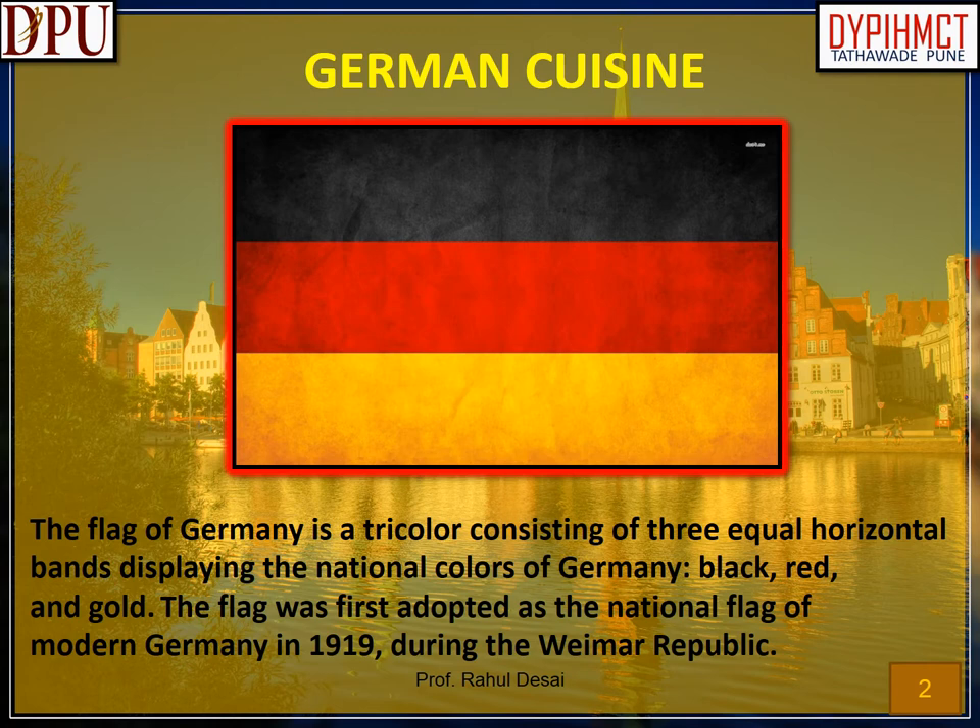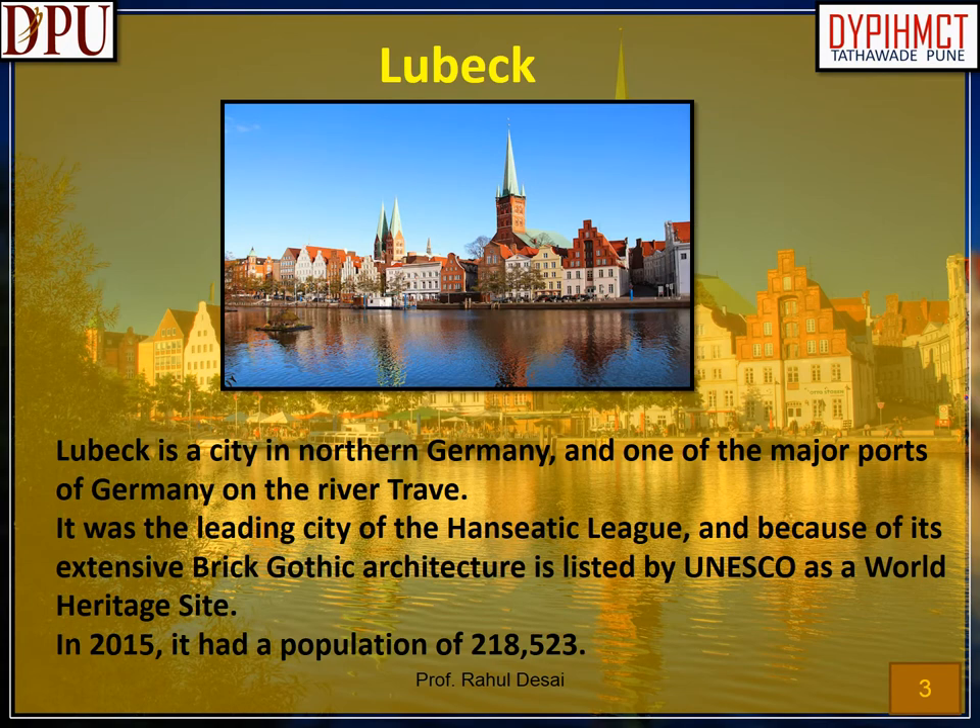The flag of Germany is a tricolor consisting of three equal horizontal bands displaying the national colors of Germany: black, red, and gold. The flag was first adopted as the national flag of modern Germany in 1919, during the Weimar Republic. Lübeck is a city in northern Germany and one of the major ports on the River Trave. It was the leading city of the Hanseatic League, and because of its extensive Brick Gothic architecture, is listed by UNESCO as a World Heritage Site. In 2015, it had a population of 218,523.